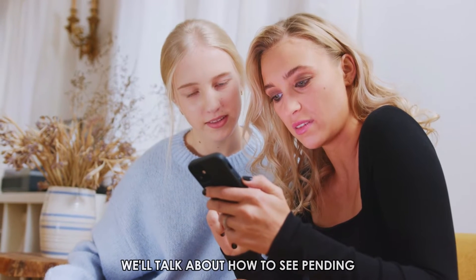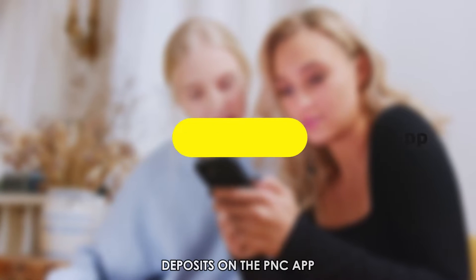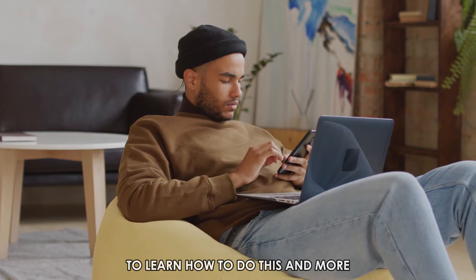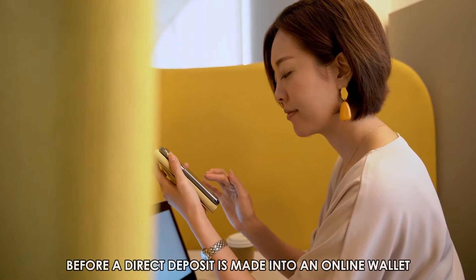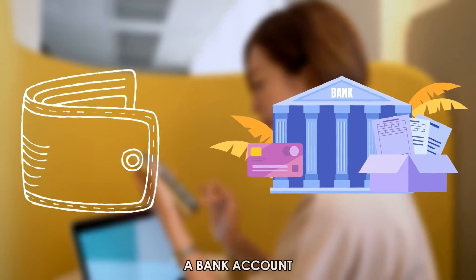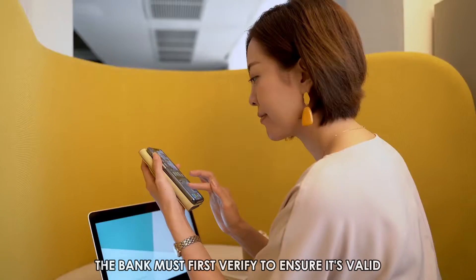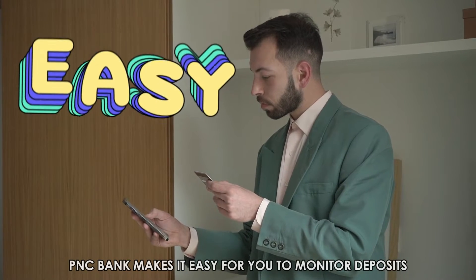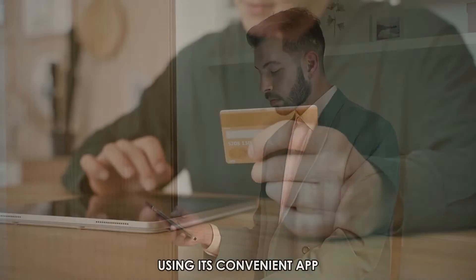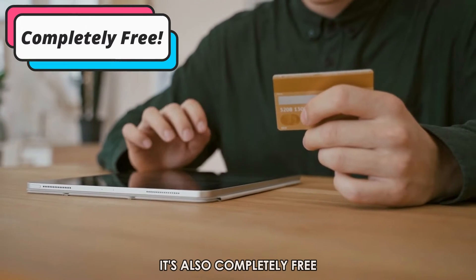In today's video, we'll talk about how to see pending deposits on the PNC app. Before a direct deposit is made into a bank account, the bank must first verify to ensure it's valid. PNC Bank makes it easy for you to monitor deposits at this stage using its convenient app. You can check them out anywhere and anytime, and it's also completely free.